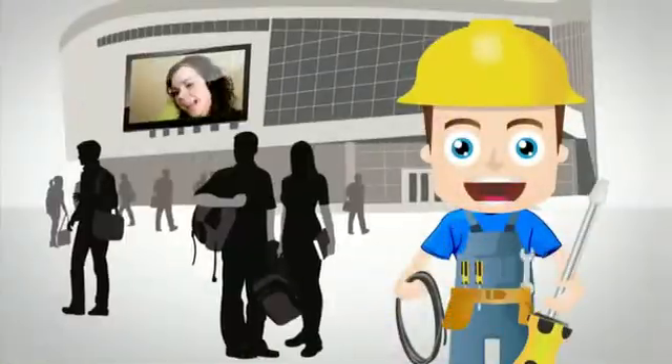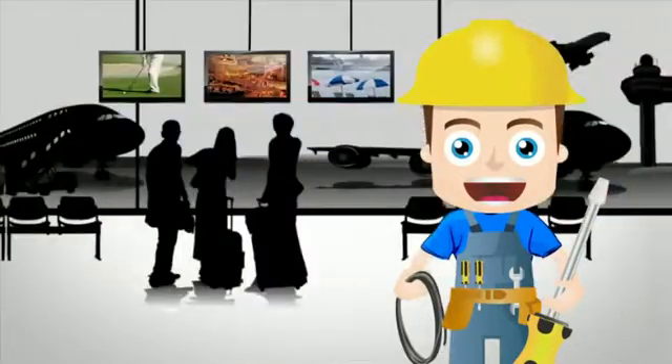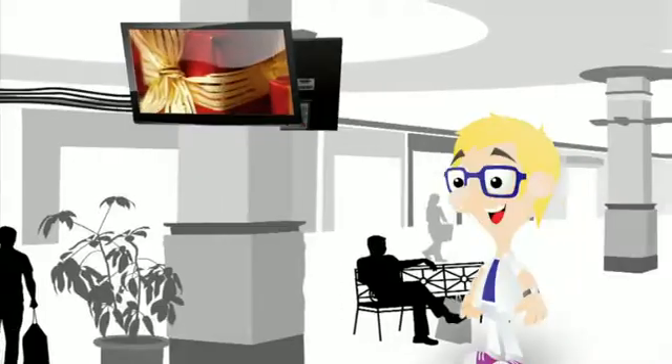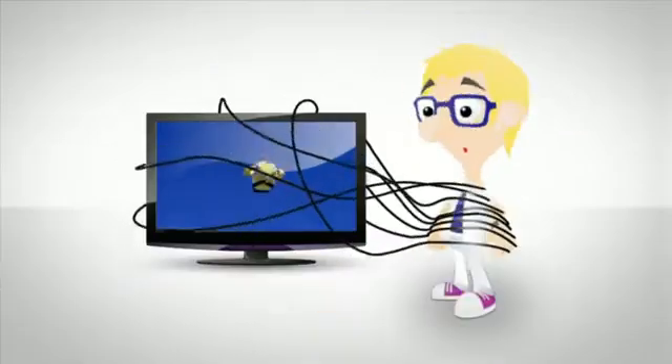Or maybe you're a professional AV installer of HD content for markets like colleges, airports, or shopping malls. The problem for you has been cable clutter, limited distance, high costs, and new cables coming out every day. It seems hopeless for you with all this cable chaos, right?